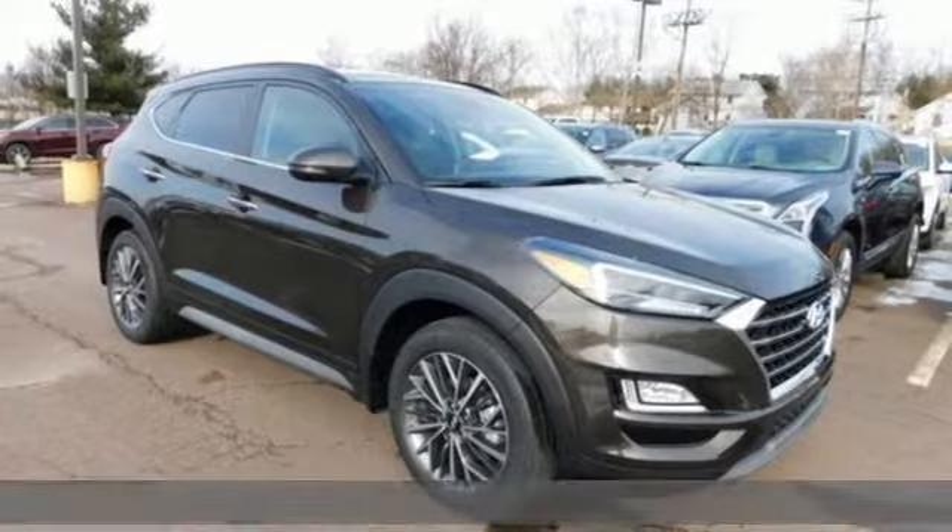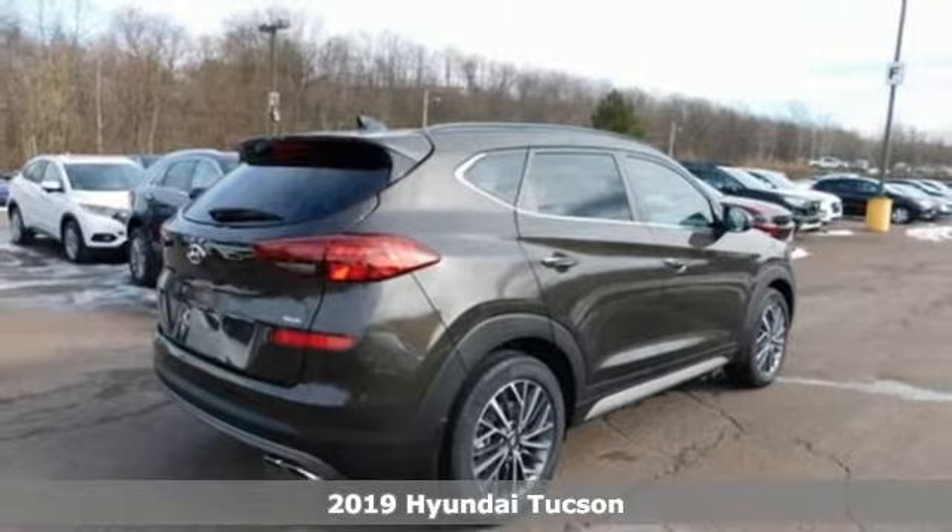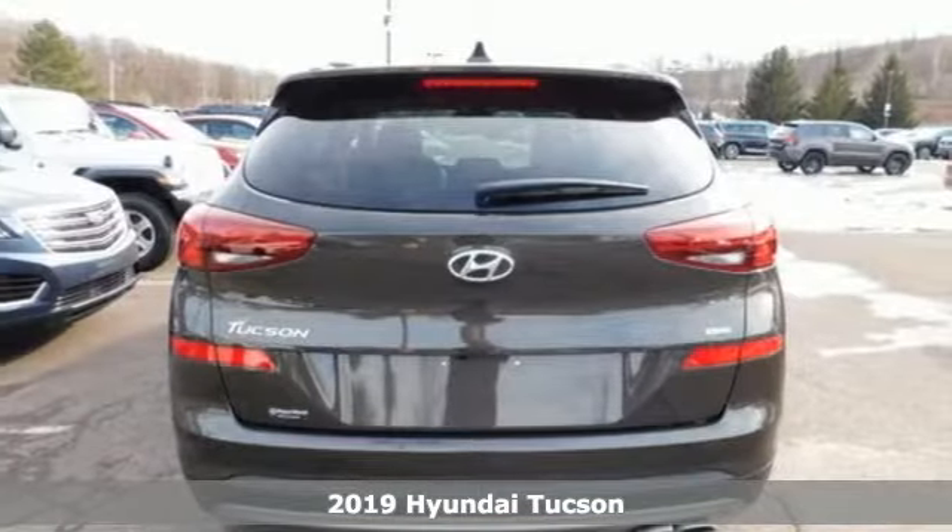Here's a new 2019 Hyundai Tucson. Premium space, spirited performance, and a healthy dose of fun for all who ride inside.